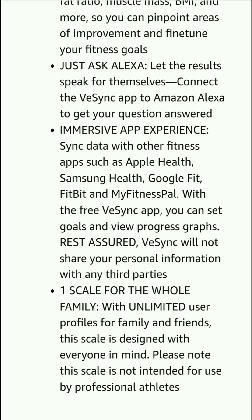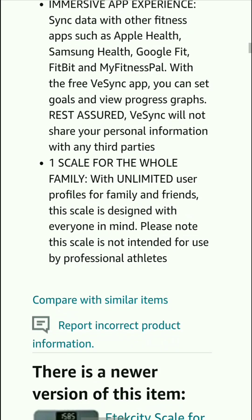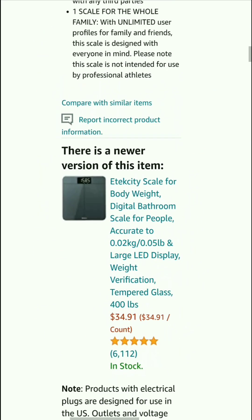One scale for the whole family — with unlimited user profiles for family and friends, this scale is designed with everyone in mind. Please note this scale is not intended for use by professional athletes. So guys, that's some information about the smart scale.